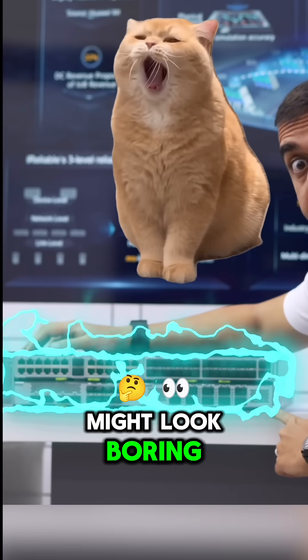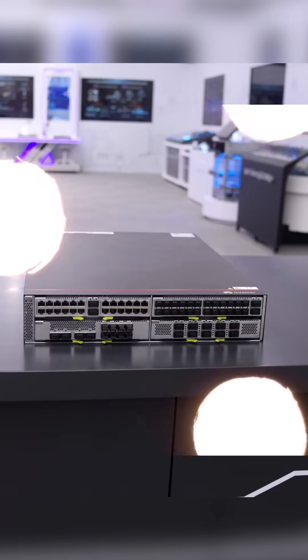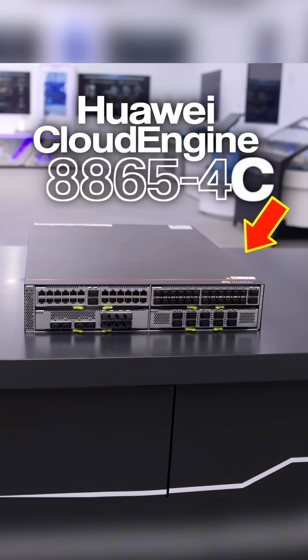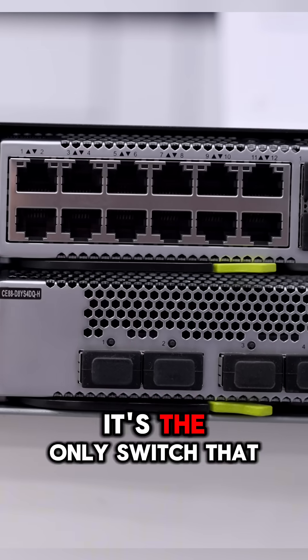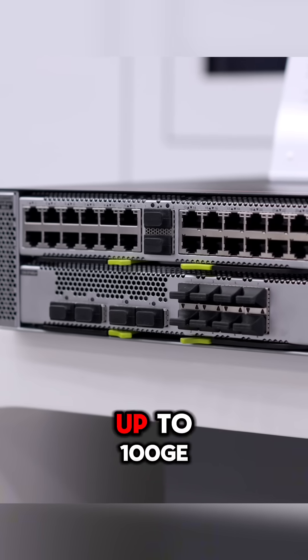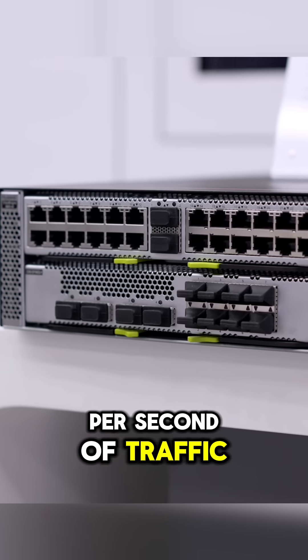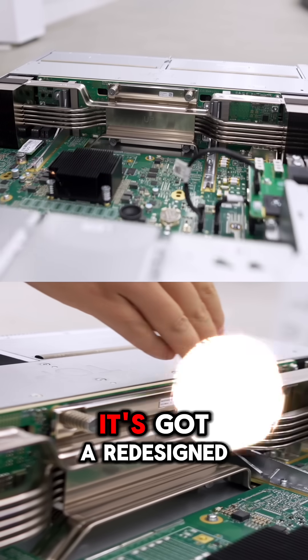This box might look boring, but it's why your bank transfers and online payments happen in seconds. This is the Huawei Cloud Engine 8886-54C, and it's like the Optimus Prime of switches. It's the only switch that goes from 1GE to 400GE, handles up to 100GE per second of traffic, and processes over 50 million transactions every second.